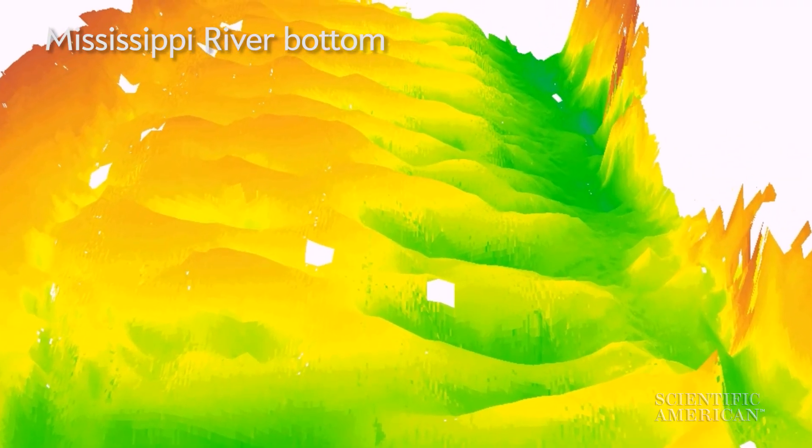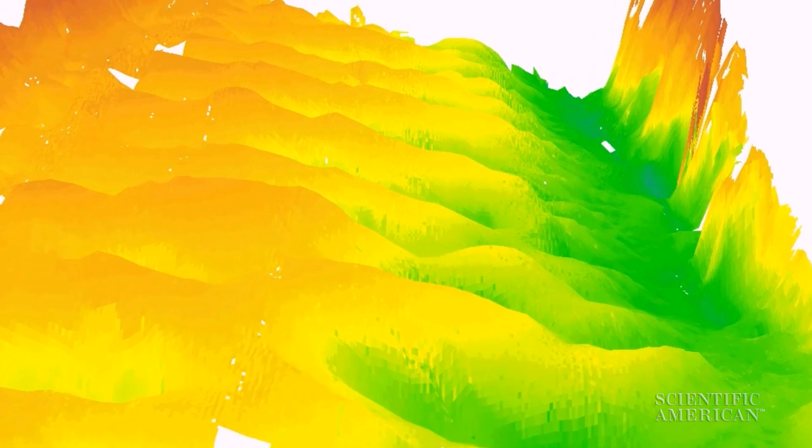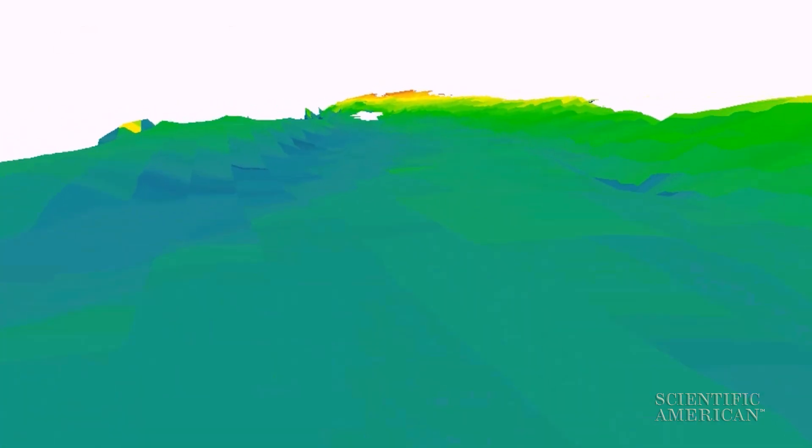The bottoms of most rivers, like the Mississippi, have underwater dunes that rob energy from the water, limiting how much force is available to push sediment downstream. On a flat riverbed, more of the river's energy can sweep particles along.